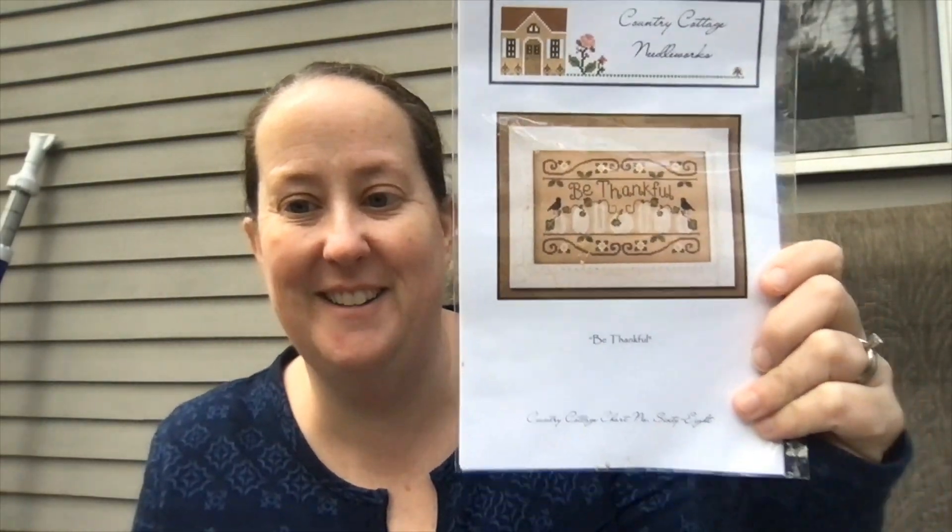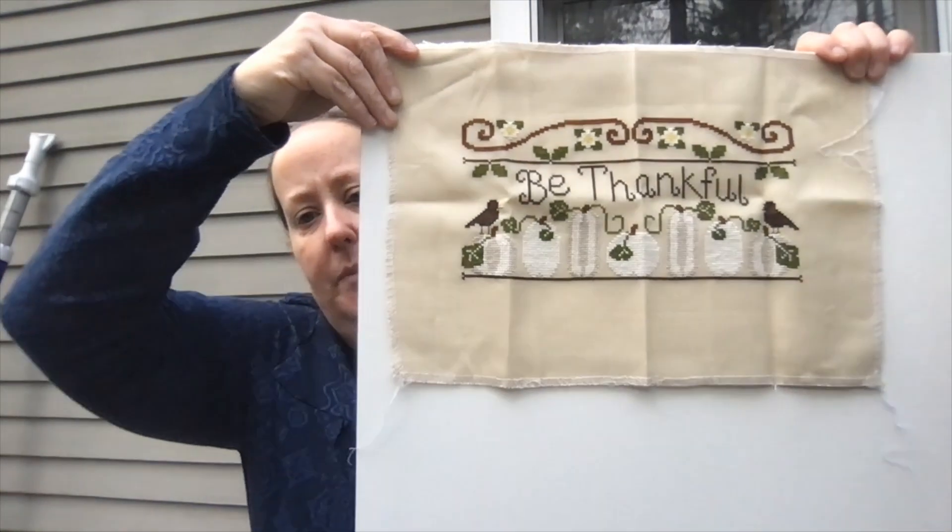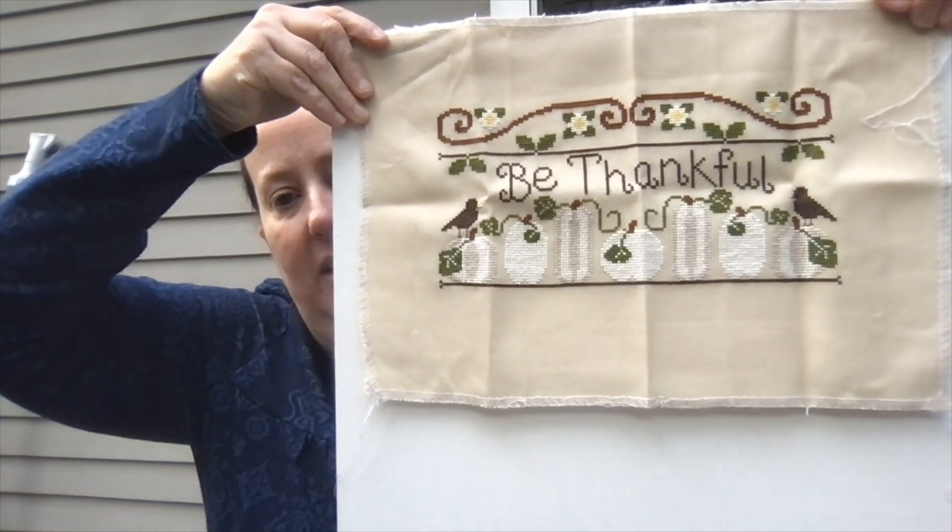The first one I have to share is Be Thankful from Country Cottage. And I'm... what is all over this? Okay, it's only on the plastic. I think I must have dripped some coffee on it or something. But be thankful from Country Cottage. I made a whole bunch of mistakes up in the top, so I didn't do the bottom. But I think it's okay. I was really quite afraid I was going to run out of fabric. This isn't ironed, but I did bring out a board to show these on, so they won't be see-through. There it is. Be Thankful. I should have ironed this. Oh my gosh, that looks dreadful.